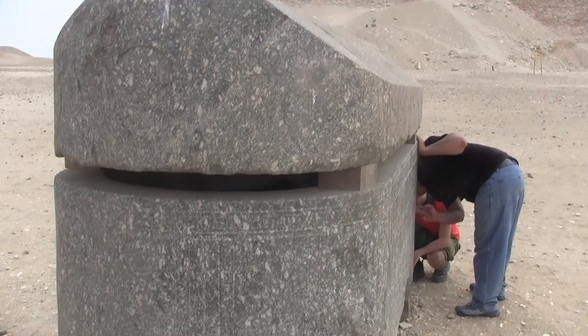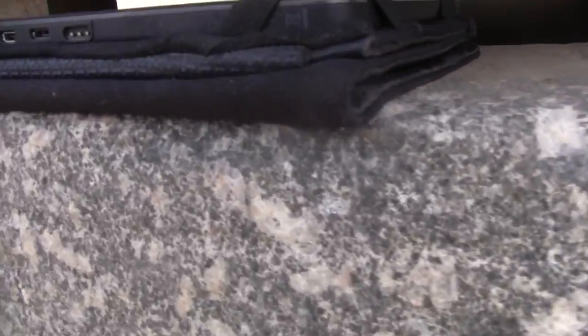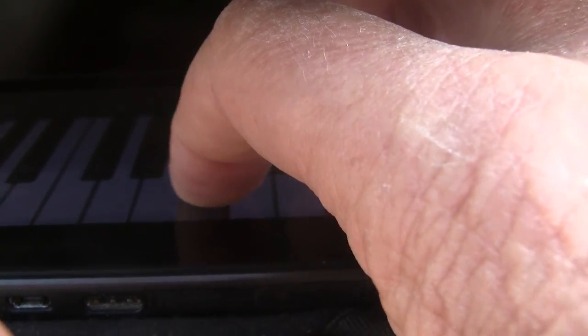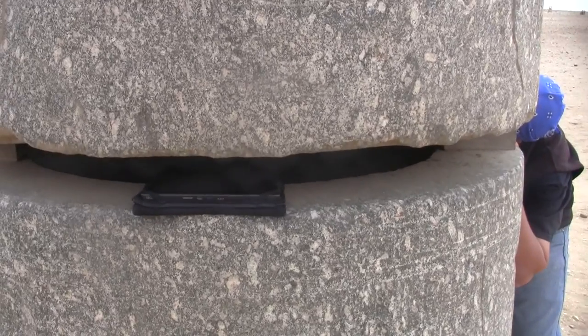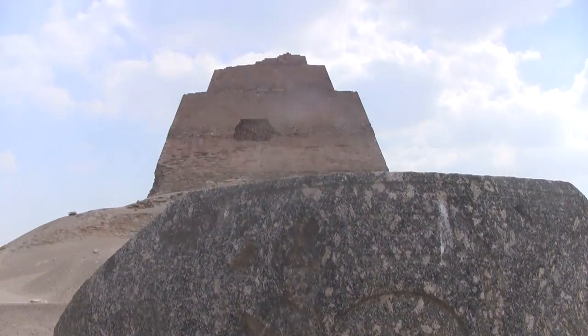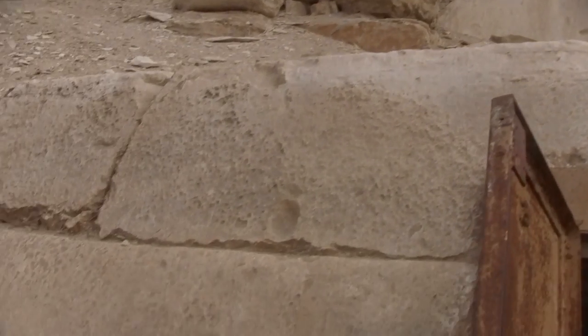At Meidum we have this giant gray granite box, and it resonates down to an F tone. There are also limestone boxes — much smaller, human-sized — but those do not produce a tone. The granite box does.